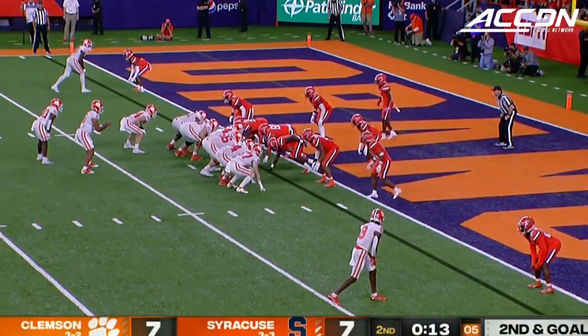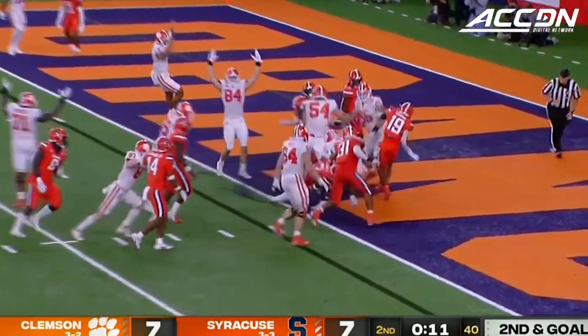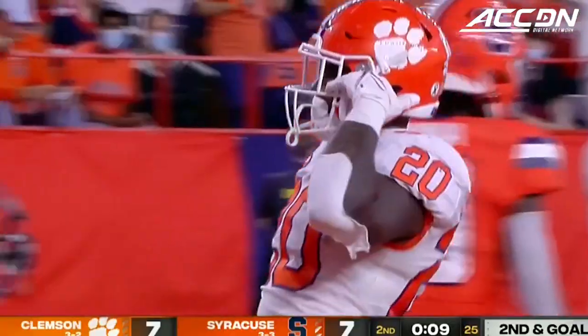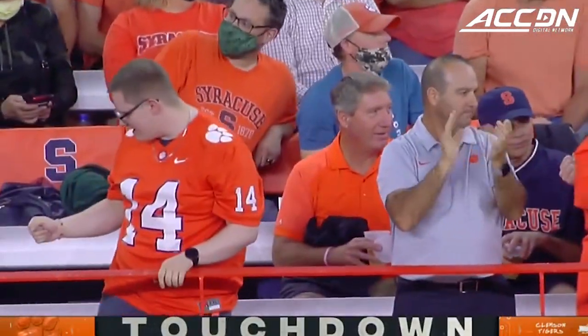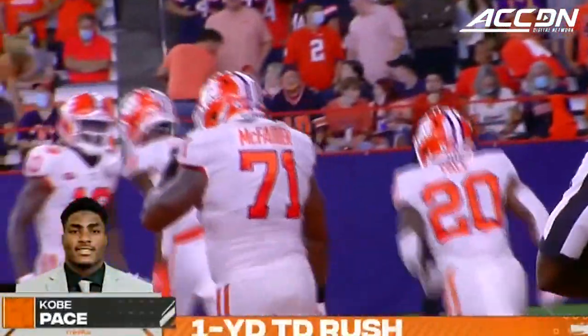Two tight ends, no timeouts. The give to Pace, and he's in for six! A 13-play drive — Clemson, in the final two minutes, takes the lead again.